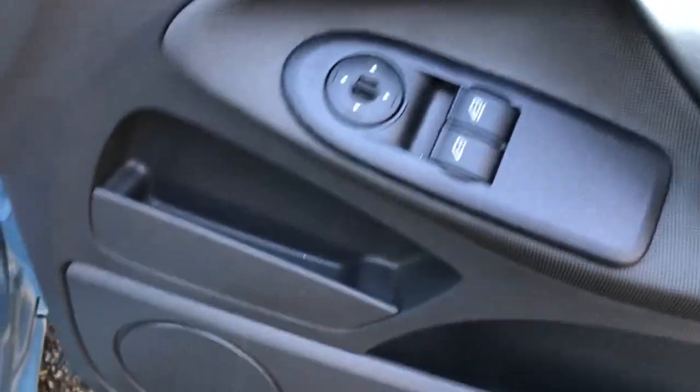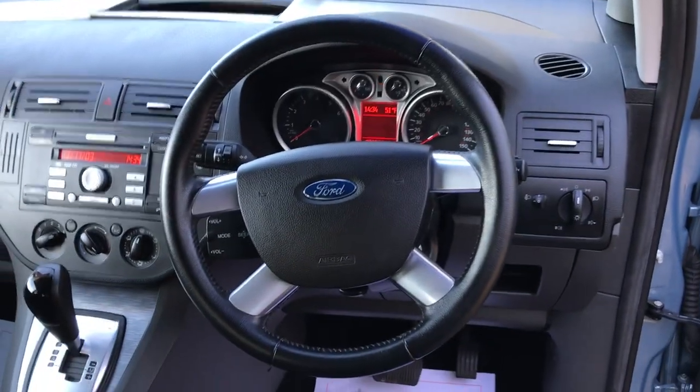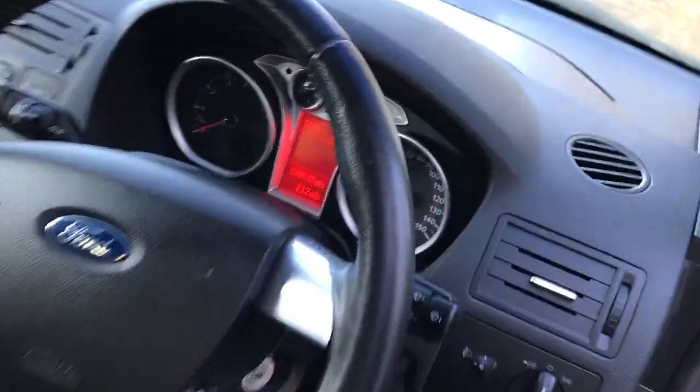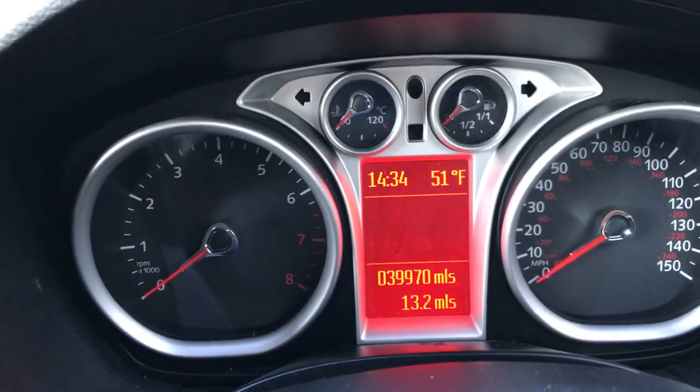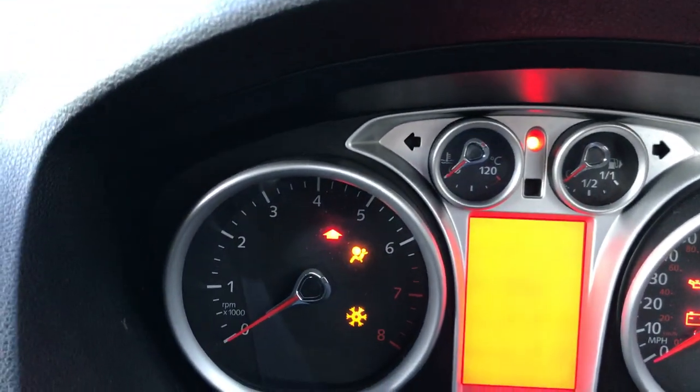There are electric front windows, electric mirrors, and a full lighting pack. It has a smart leather-covered steering wheel — it's a ZETEC model. You can see it's only done 39,000 miles.